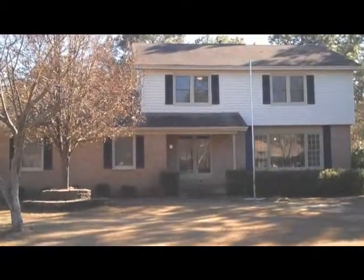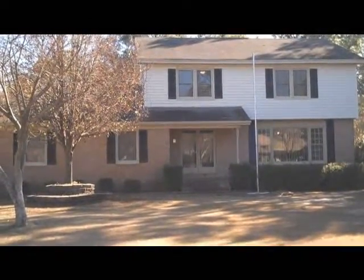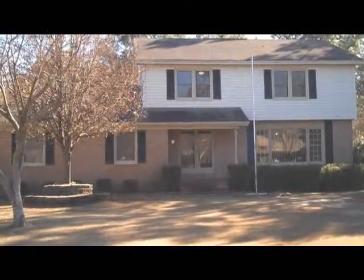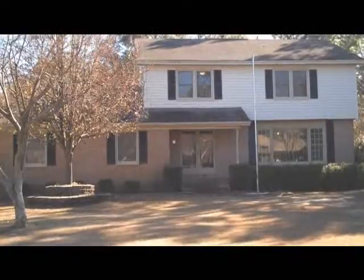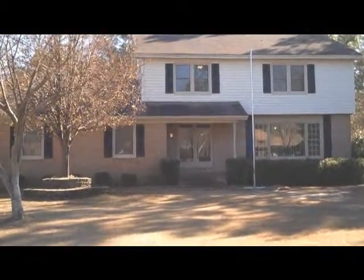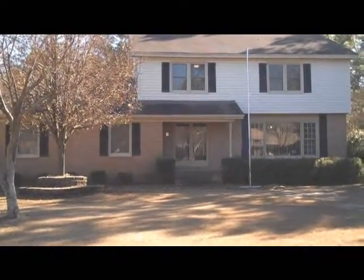We are visiting another fine listing by the Alex Payne team with Caldwell Banker Seacoast. This particular one is located at 110 Bretonshire Road. The good thing about this property is it's only two miles from Wrightsville Beach, right off of Eastwood Road, and very convenient to the Mayfair shopping area as well.